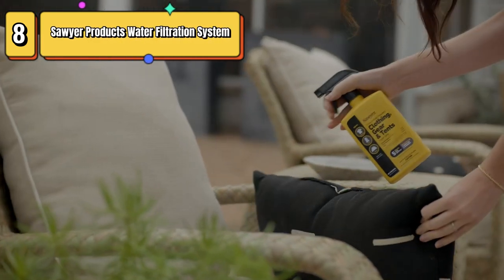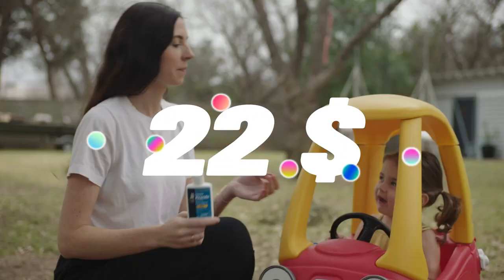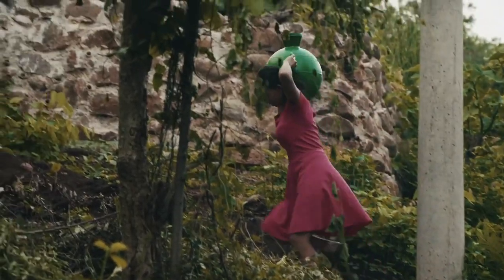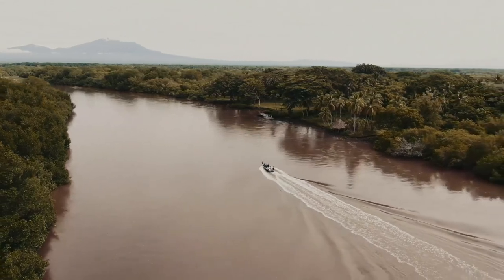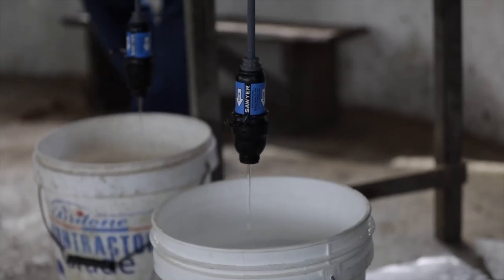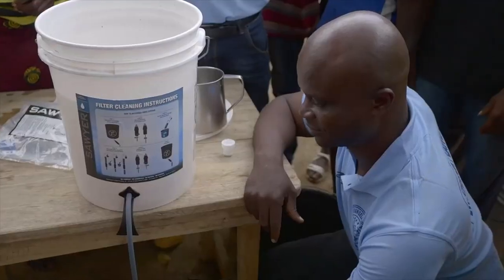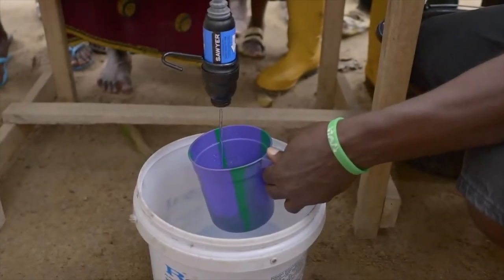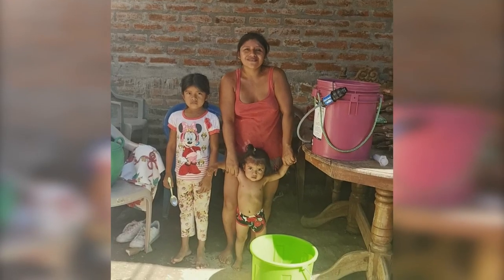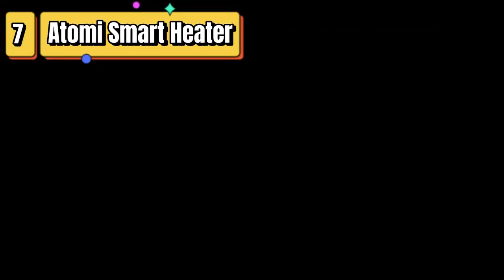Top 8 is a compact and lightweight water filter designed for outdoor activities such as hiking, camping, and backpacking. It features a high-performance filter that removes bacteria, protozoa, microplastics, and other contaminants from water sources. The system is easy to use with a simple one-piece design that allows you to drink directly from the filter or attach it to a water bottle or hydration pack. It is also easy to clean and maintain and can filter up to 100,000 gallons of water. Overall, it is a reliable and effective option for outdoor enthusiasts.